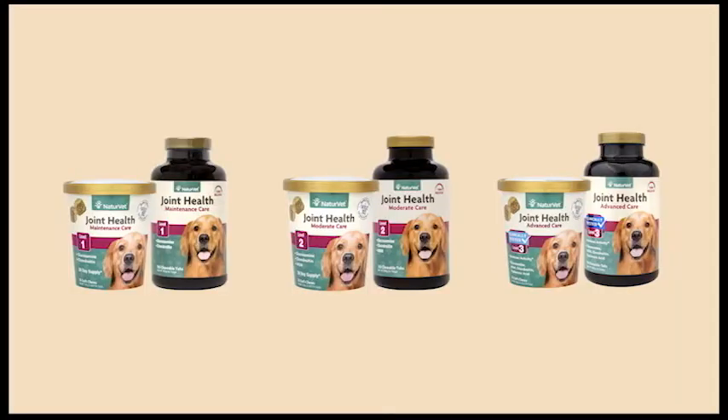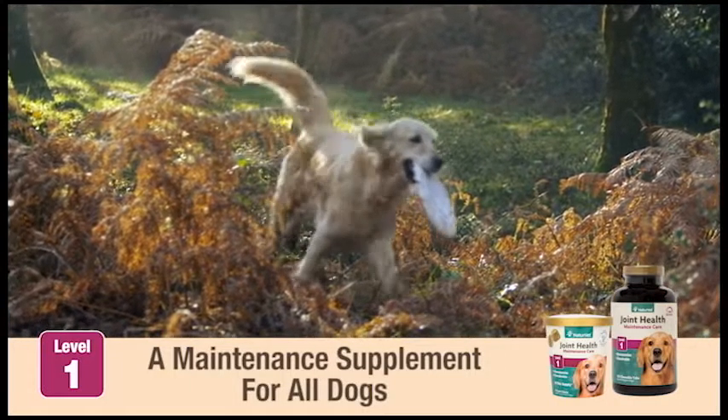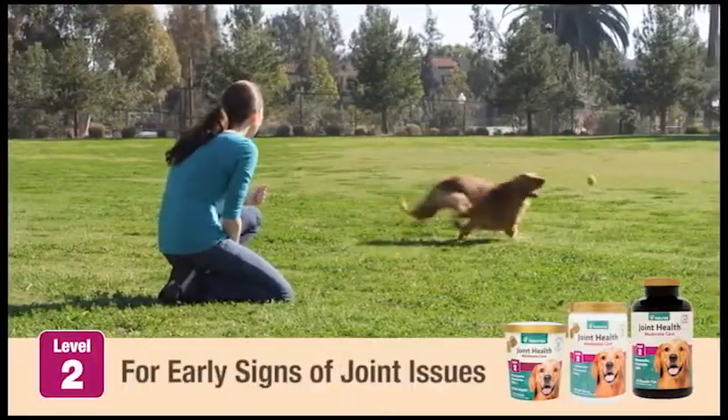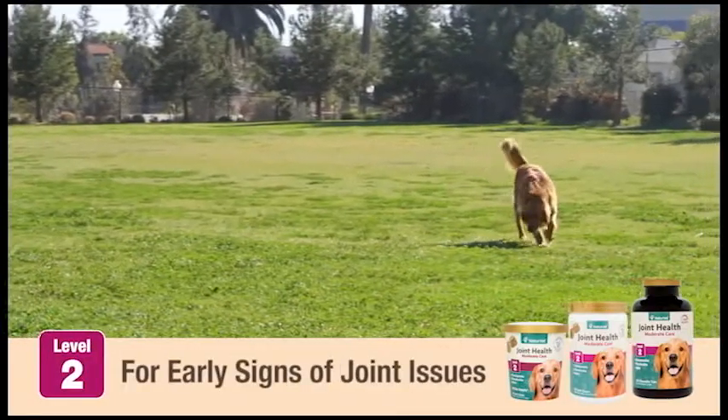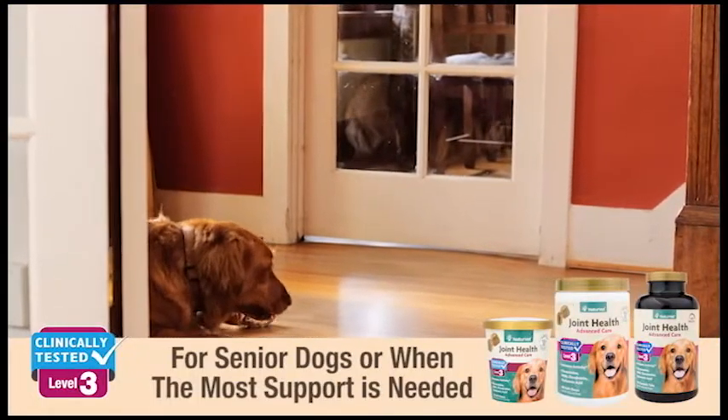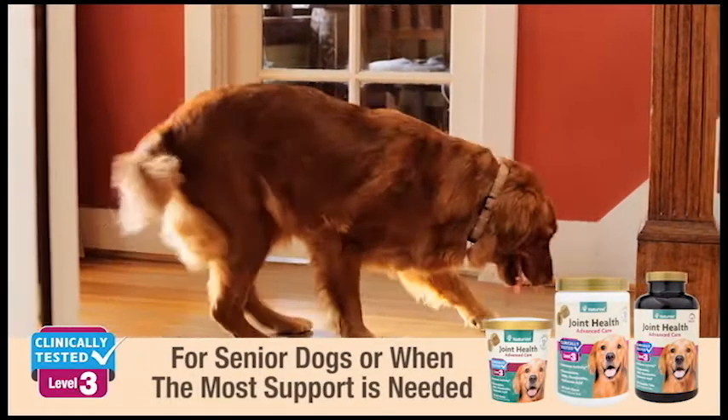For joint support, NatureVet offers three levels. Level 1, a maintenance supplement for all dogs to promote a lifetime of joint health. Level 2, for early signs of joint issues. And Level 3, for senior dogs, or when the most support is needed.